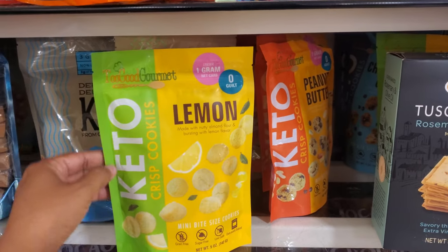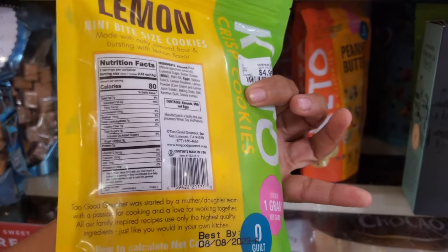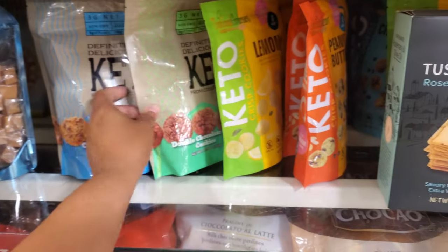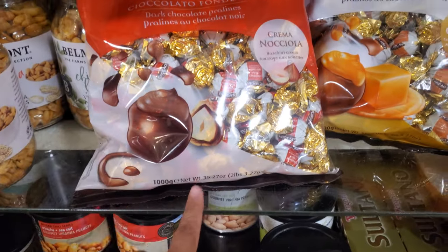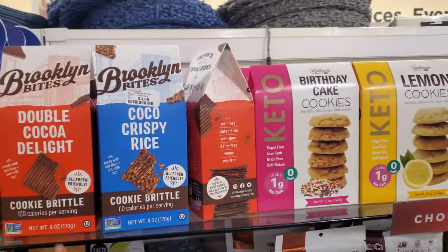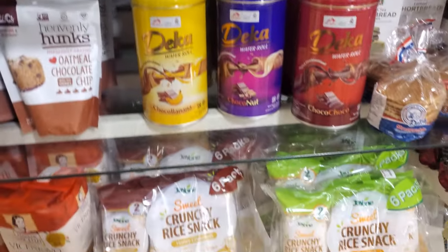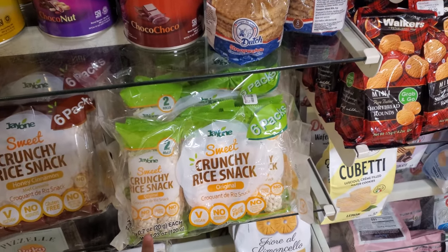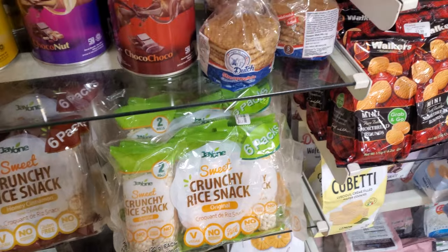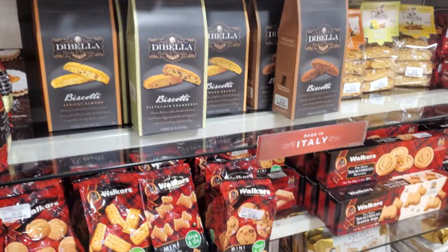These are keto, one gram net carb, guilt-free — $5. Look at that fancy chocolate — my daughter might like that, cocoa crispies. For the marmalade, you could find these in Dollar Tree also, or the big pack in Costco. These are all cookies.